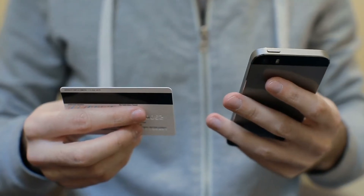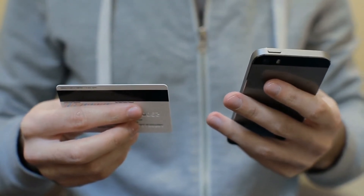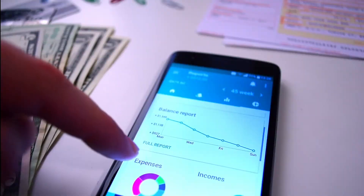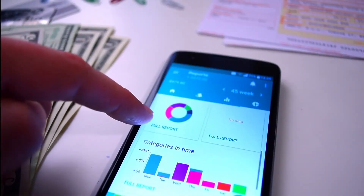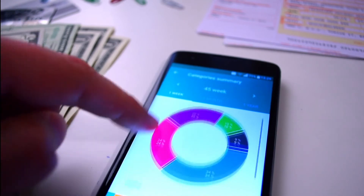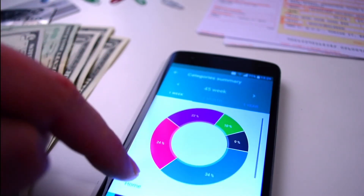Whether your credit union utilizes a digital card control solution as a standalone mobile app or integrates one within your existing digital banking app, you can provide your membership with the tools and functionality they desire. Digital card controls allow for conveniences like the ability to turn a card on or off, obtain balances, monitor transactions, and even deploy instant digital issuance,